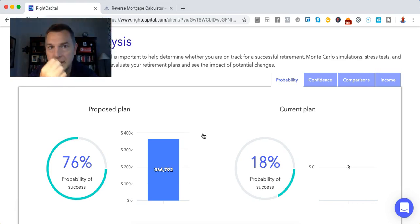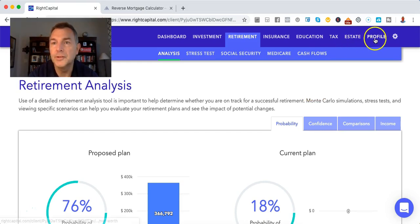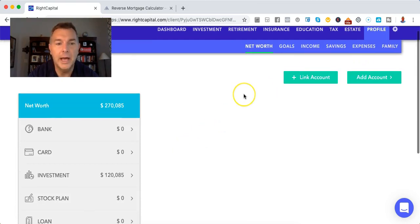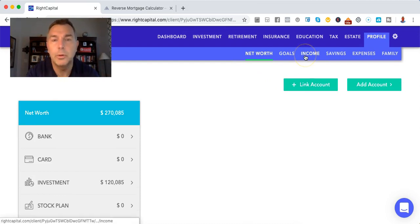We've got to get the income and expenses down — I'm using $30,000 in expenses and I don't know if that's all inclusive. This is why I think you need a reverse mortgage. Why would you not access your equity to put food on the table? It doesn't make any sense to me.